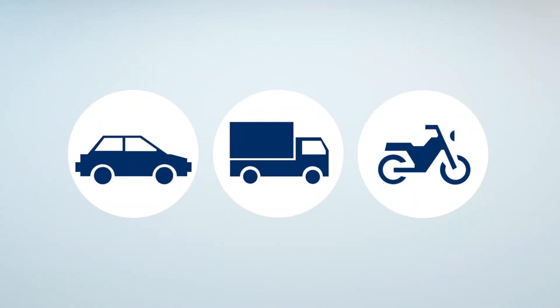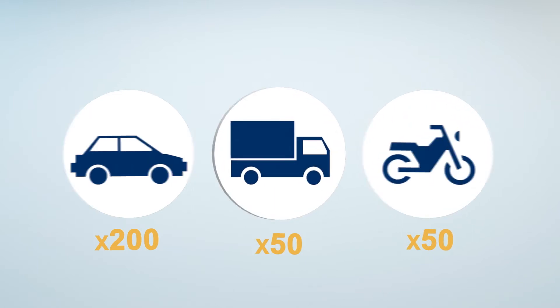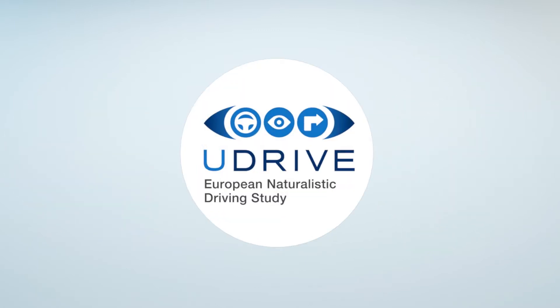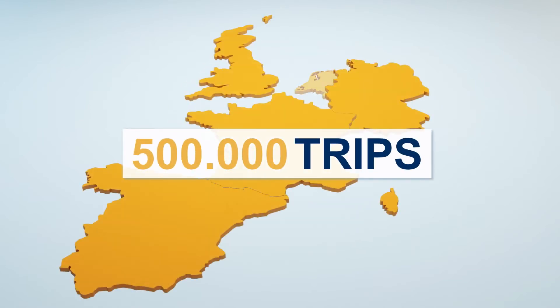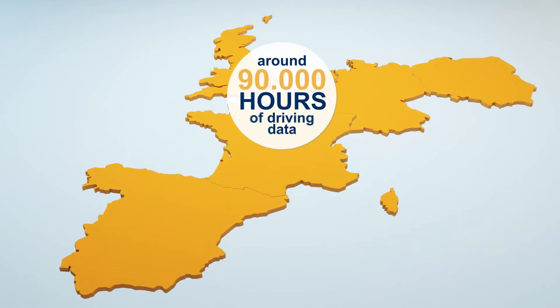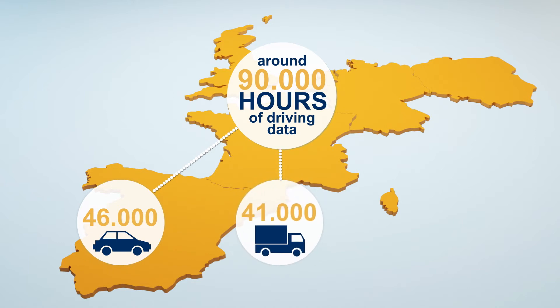Now the project has come to an end, we have data from almost 200 car drivers and almost 50 truck drivers and powered two-wheeler riders. In total, U-Drive has collected an impressive amount of data in six European countries — around 90,000 hours of driving data. This includes almost 46,000 hours of car driving, around 41,000 hours of truck driving and almost 1,000 hours of riding behaviour on powered two-wheelers.